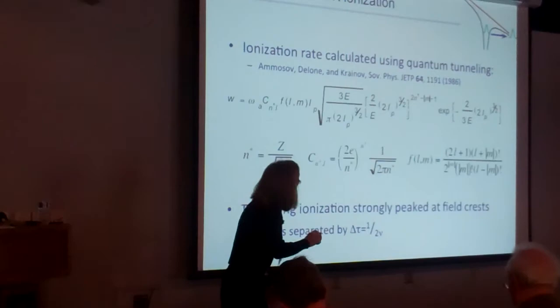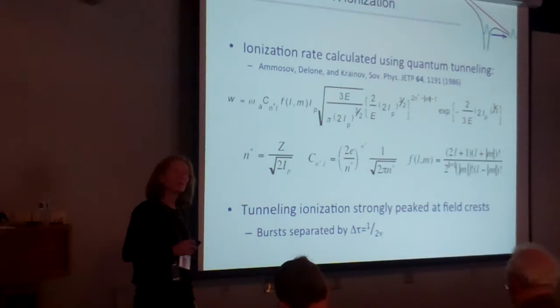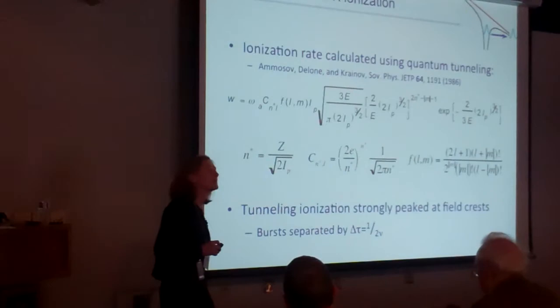The first thing we need to look at is the physics of tunneling — the electron in the ground state with the Coulomb field of the atom being distorted in the presence of the laser field.